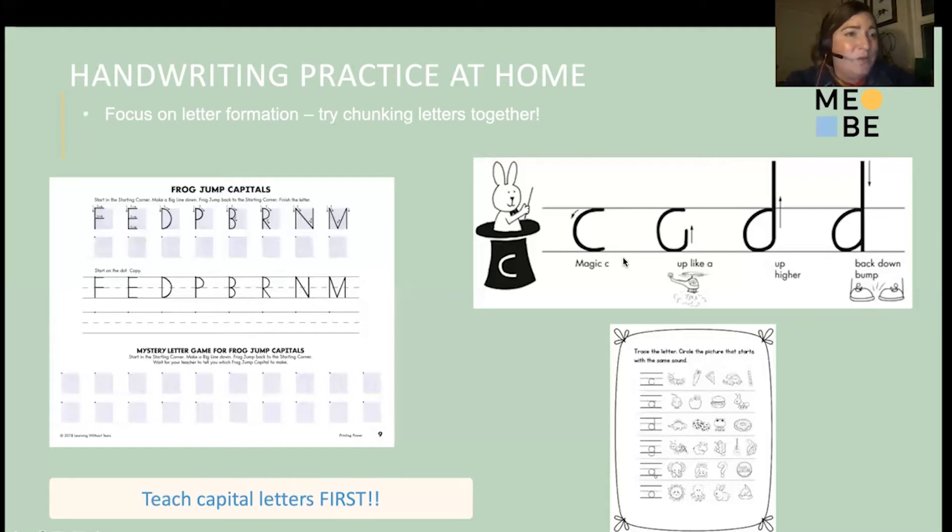Handwriting Without Tears also has a lovely way to break down lowercase letters using what they call magic C letters. To make the letter D, you start by making a C, then go up like a helicopter, higher, back down, and bump the line — D. Since D and B are the most frequently reversed lowercase letters, this strategy helps: if D is a magic C letter and you start by forming the C, you'll never make it a B, because B doesn't start with C.